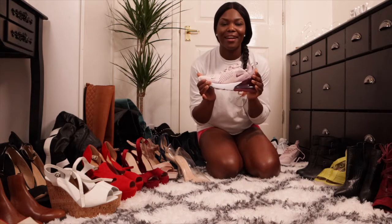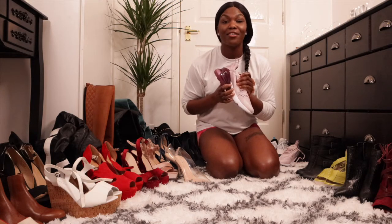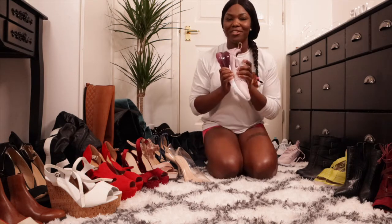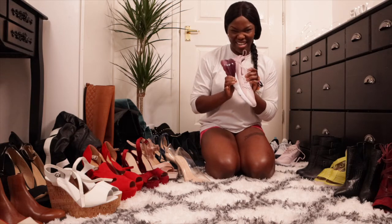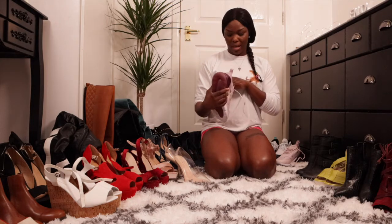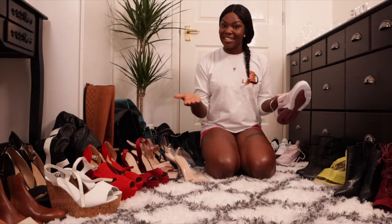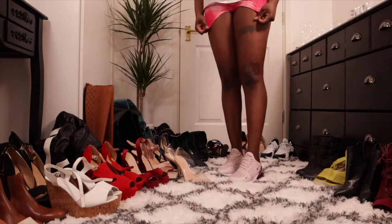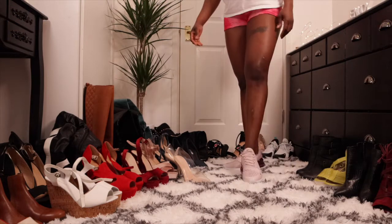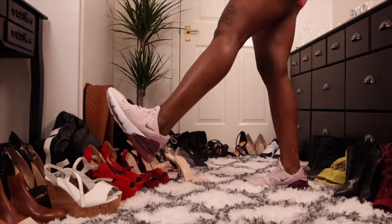I love these trainers! I've got about two pairs of them. I love these trainers, okay. Let me put them on for you guys without socks today and show you what they look like on my feet. These are the trainers — aren't these looking awesome? Look at that!